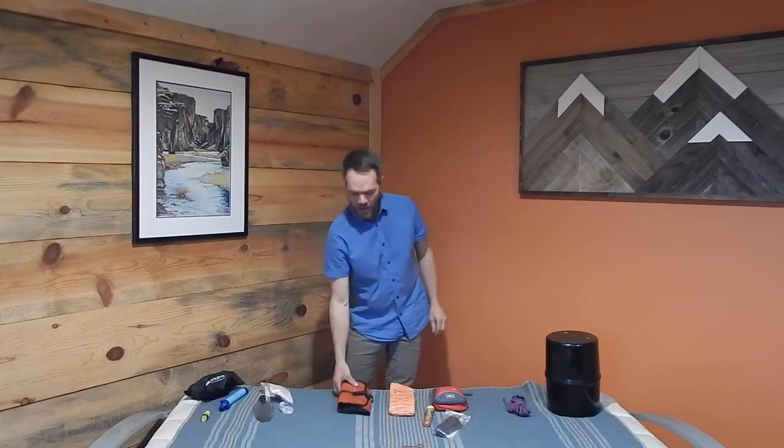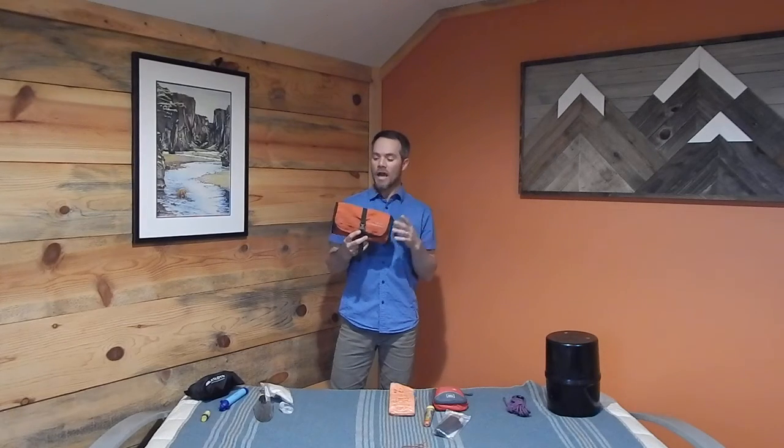Next I have my ditty bag, which holds all my personal items. I wear contacts and have glasses, so I carry those in here along with my toothbrush. If you have any prescription medications you'd want to carry those too — feminine products and so on. Make sure with prescriptions that you have more than enough for the days you're going to be out.